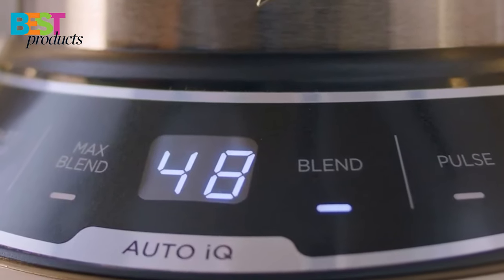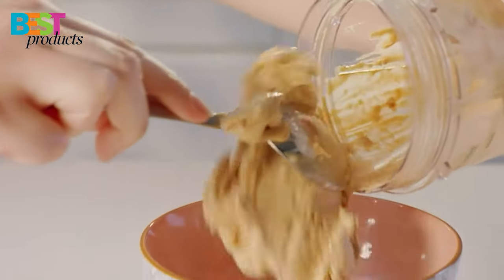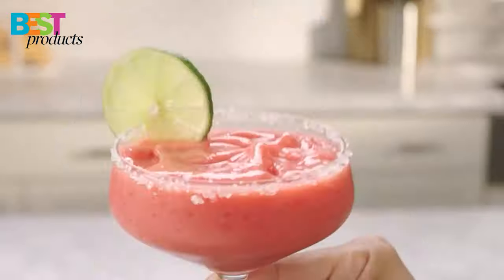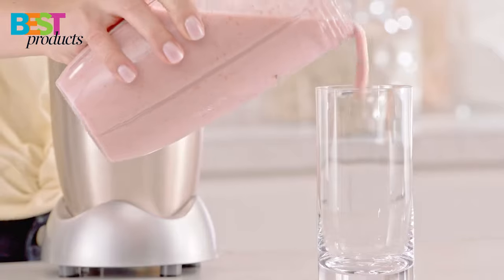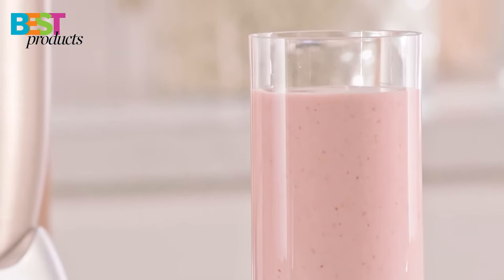So whether you're looking for a powerful blender for making smoothies or a more budget-friendly option for simple tasks like chopping vegetables, we've got you covered. All the links to the products mentioned in the video are in the description below. So without further ado, let's get started.